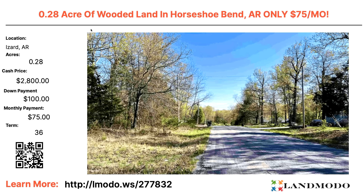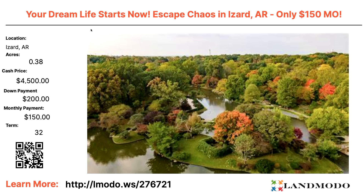A 0.28-acre property — see what I was saying about the quarter-acre lots here in this area? $2,800 with $100 down and then $75 a month for 36 months. Property number is 277832. Next up, a 0.38-acre property. Izzard County is a beautiful, underrated area. $4,500 with $200 down and $150 a month for 32 months. Property number is 276721.